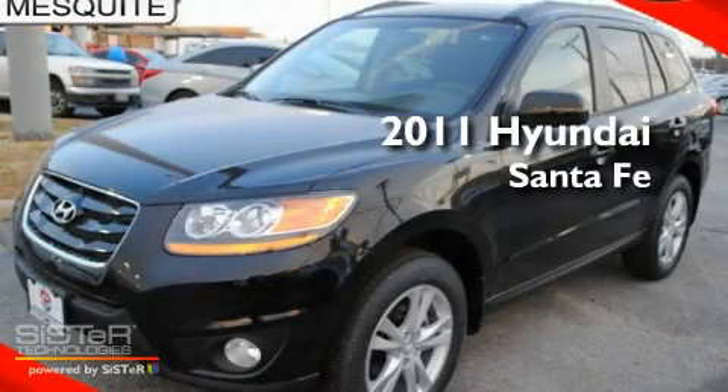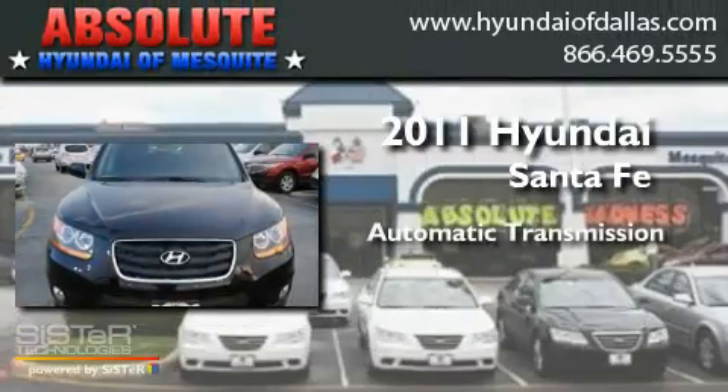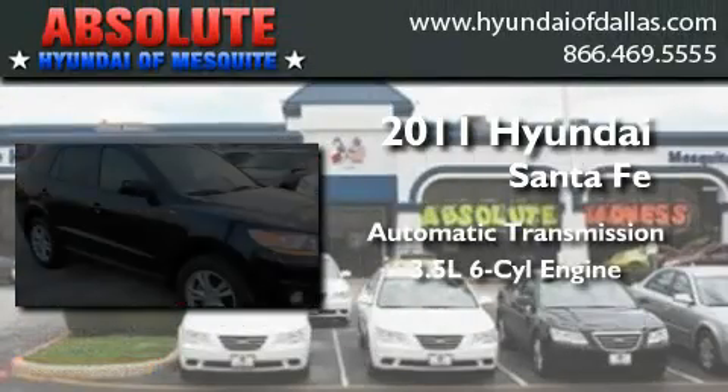This is a brand new 2011 Hyundai Santa Fe. This crossover has an automatic transmission and a six-cylinder engine.